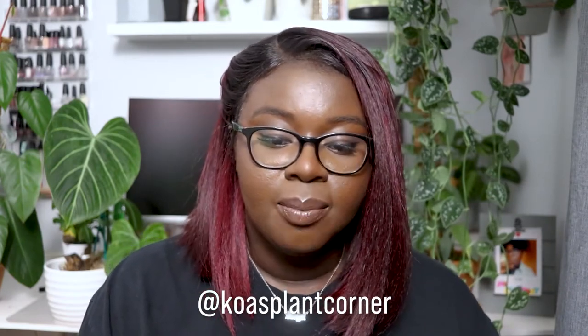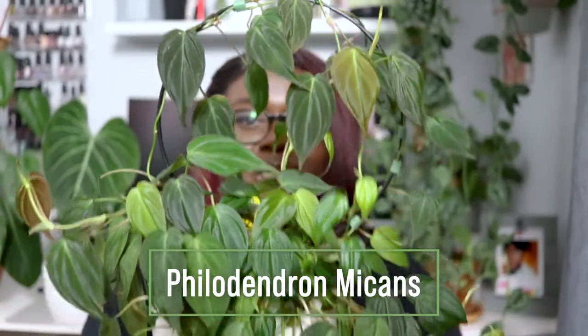Let me show you the one plant I'm going to feature today. If you follow me here on YouTube or on Instagram — I'll put my tag down below — you know that I have this plant and where it's situated.